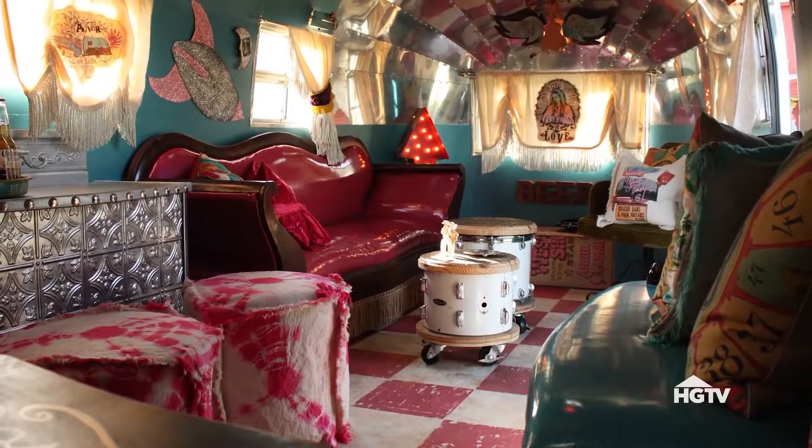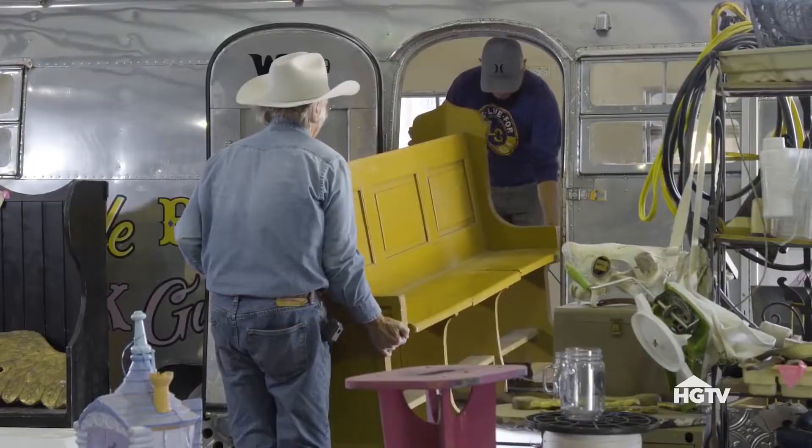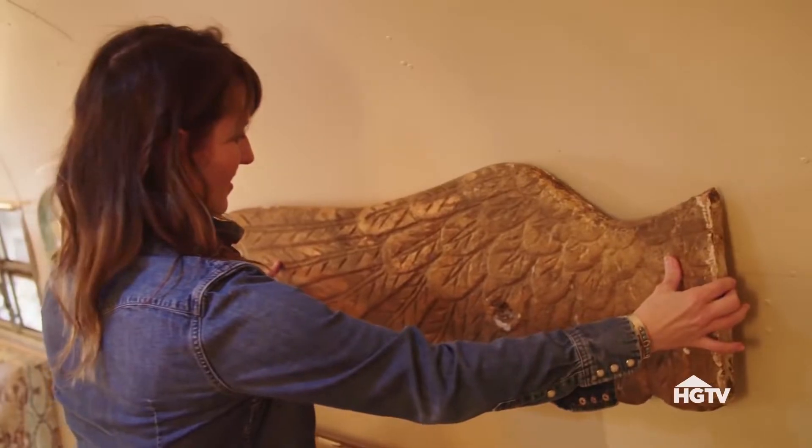In 2010, we designed an Airstream for our friend Miranda Lambert to take on tour with her. And she's asked us to give the Airstream a whole makeover to match this whole new vibe.